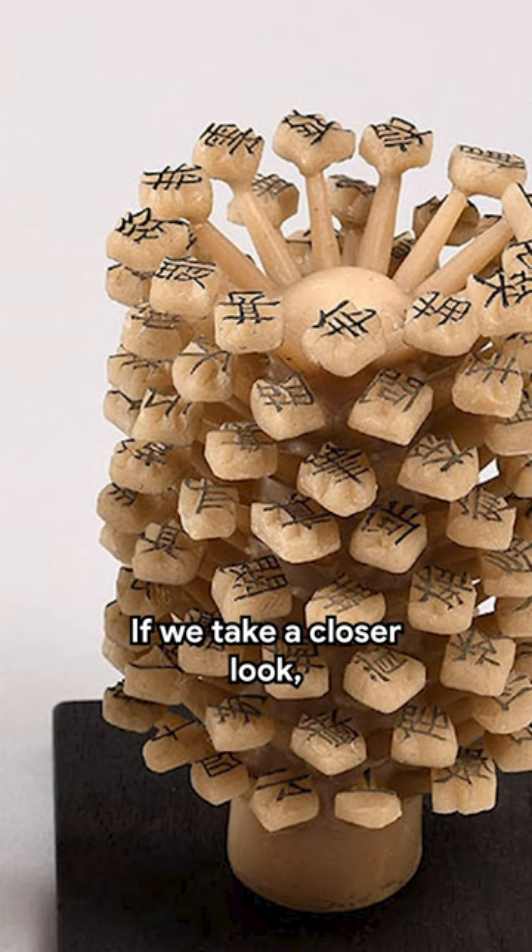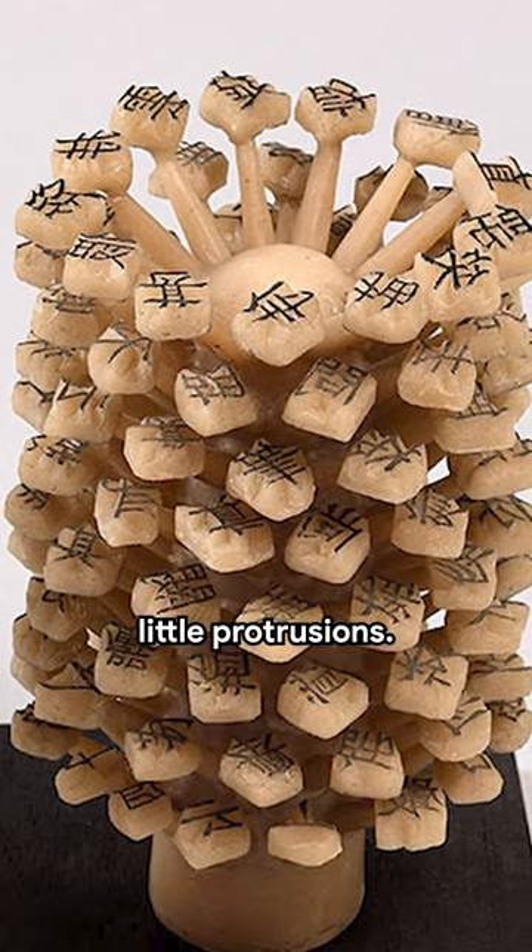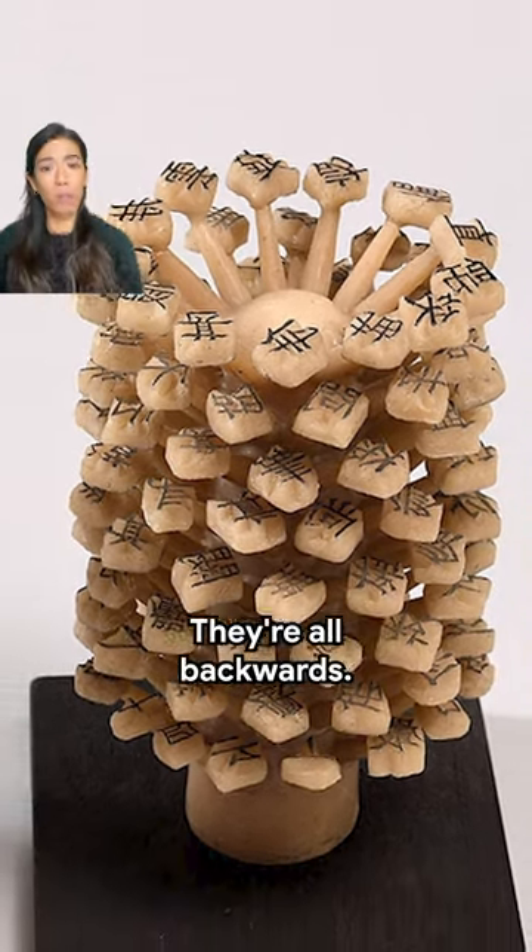Clue number three: if we take a closer look, we can see what looks like Chinese characters carved onto each of the little protrusions. But something's wrong — they're all backwards.